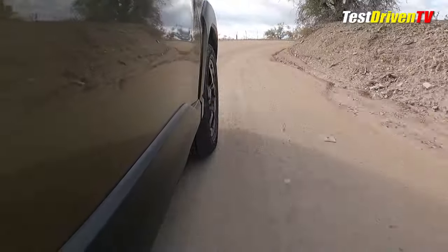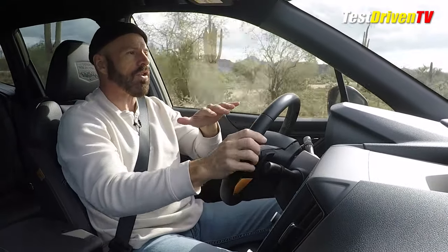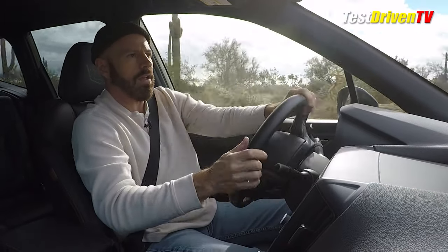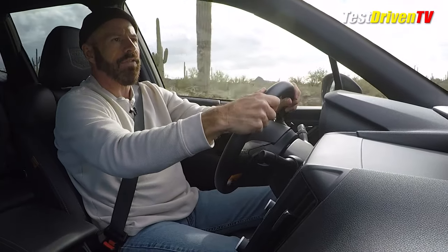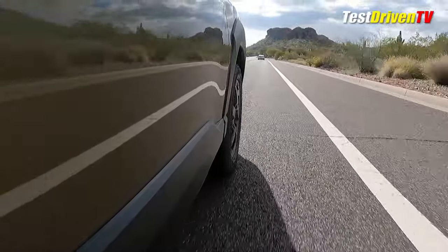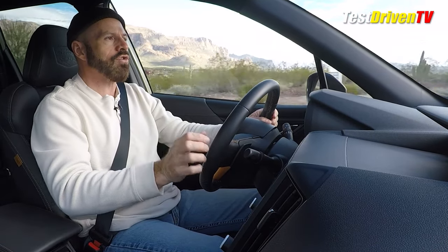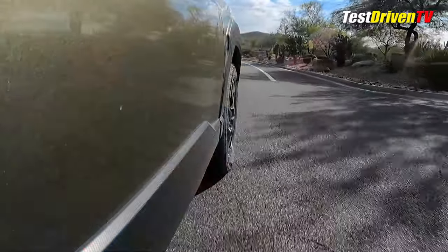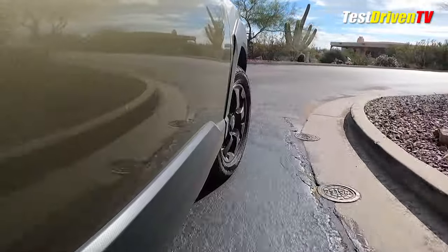It doesn't feel quite as buttoned down going around curves and corners on this gravel surface. I will say the stability control has a nice tune to it — you can throw it into a corner and actually feel it arrest the slide. It does a pretty good job and will for the most part keep you out of trouble. On the pavement, this actually has a decent ride, and one benefit of the off-road suspension is that it tends to handle speed bumps, potholes, and railroad tracks a little better than the standard Forester models. You will notice the extra ride height when you throw it into a corner around town or on a curvy road.